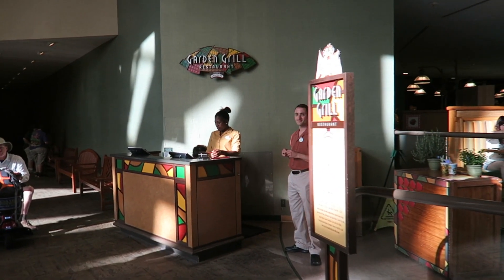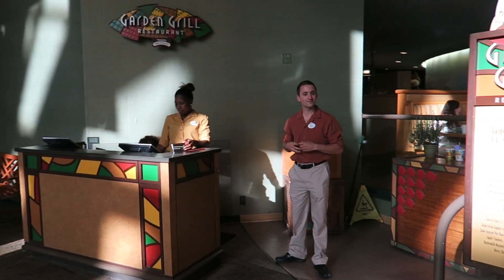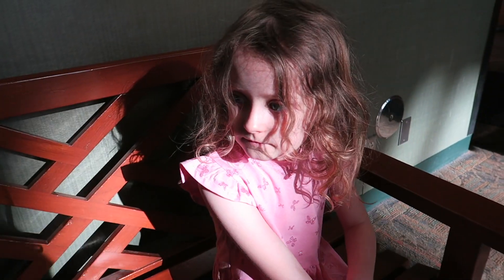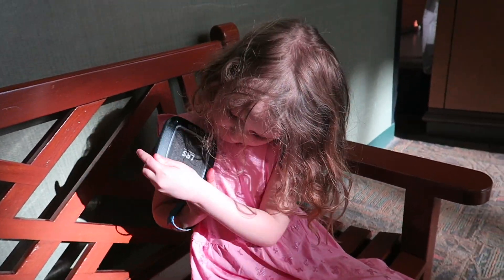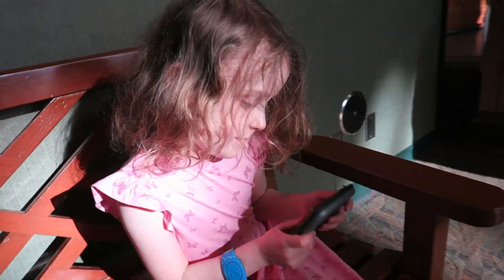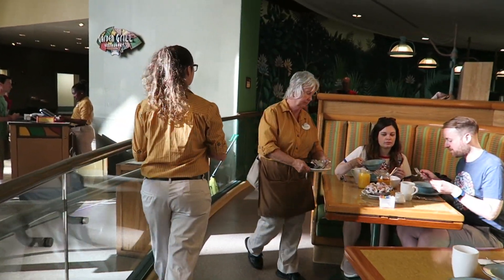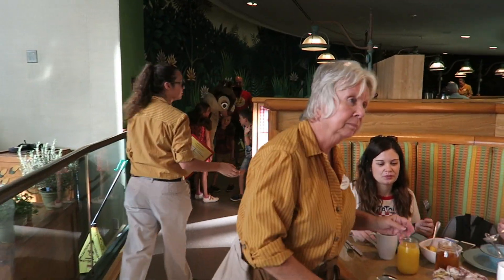Here's the check-in for Garden Grill. We're going to get checked in. We're all checked in and Erin got the buzzer. We're just getting on to the carousel. Anyone who doesn't know what Garden Grill is — it's a carousel that spins very, very slowly.